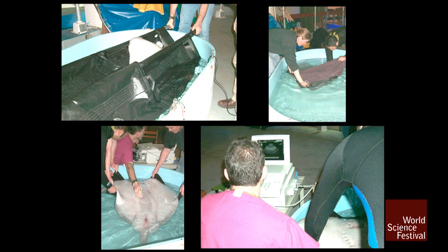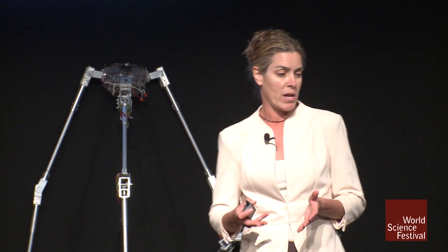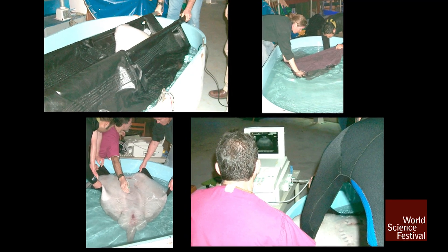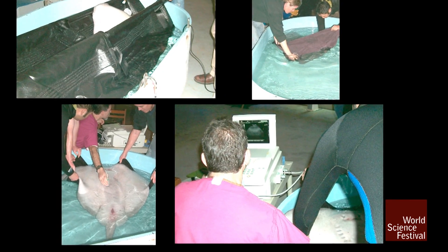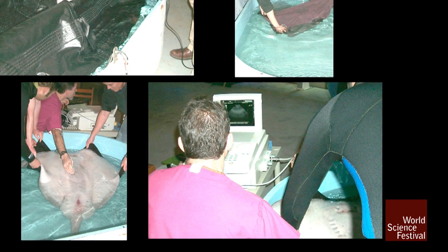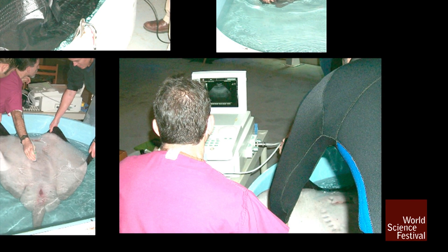This is a pelagic ray. We want it to move — that's a sling, that's what we call those things. You put the ray in the sling in order to move it. What we're doing here is we're actually ultrasounding this ray. Because some animals can be pregnant, we want to make sure if we're moving them that we allow for extra care for their offspring. There's a doctor with the same ultrasound device used on humans to determine how well the offspring is developing.